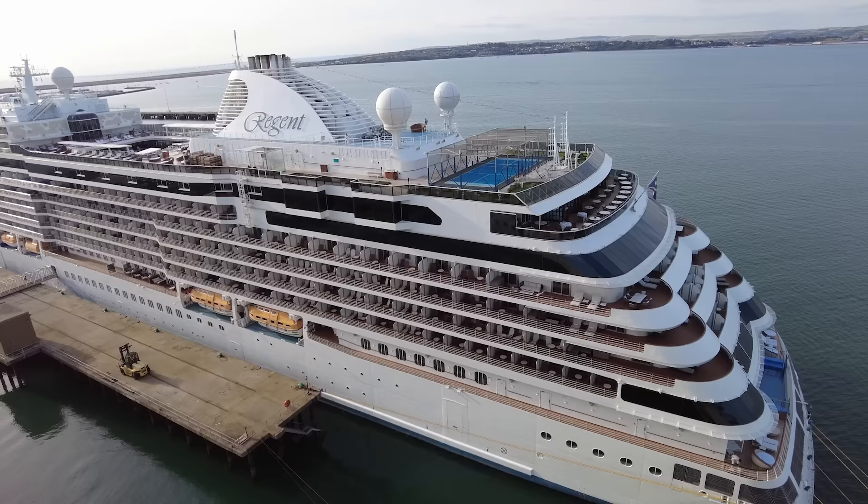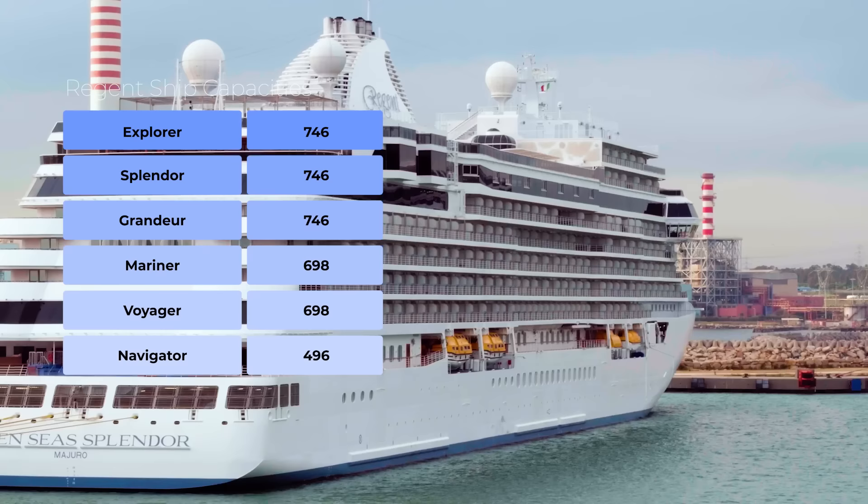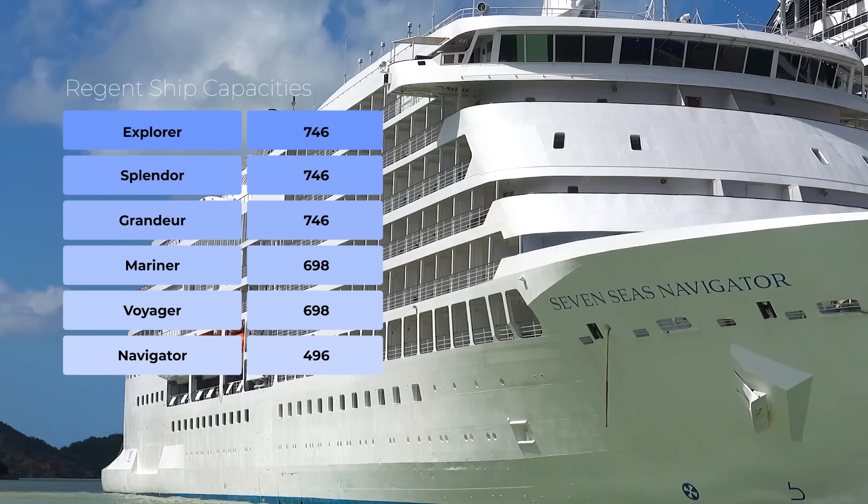Everyone I spoke to agreed that they have beautiful ships. They have six ships — at the time of recording, three are the same design: Explorer that I was on, Splendor and Grandeur, each carrying 746 passengers. The Mariner and Voyager are another design carrying 698, and the Navigator — which I've also been on — takes 496.